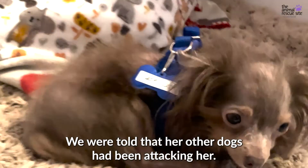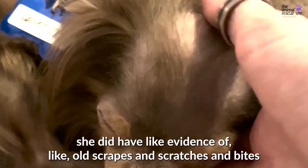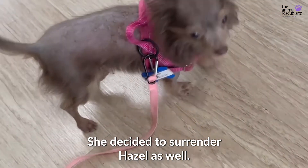We were told that her other dogs had been attacking her, and so when we got her, she did have evidence of old scrapes and scratches and bites. When she found that those other dogs were being surrendered, she decided to surrender Hazel as well.